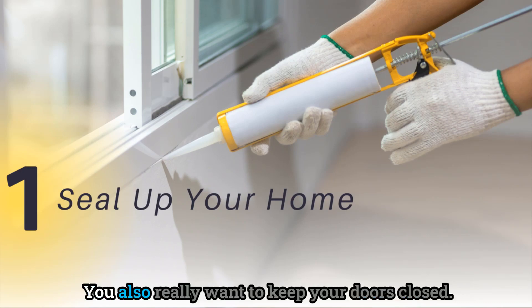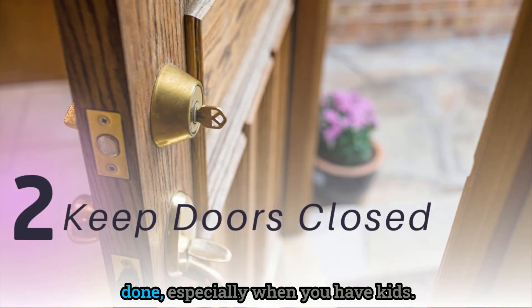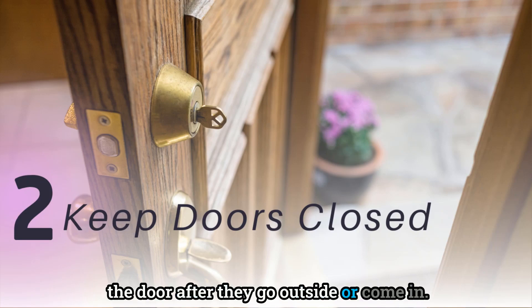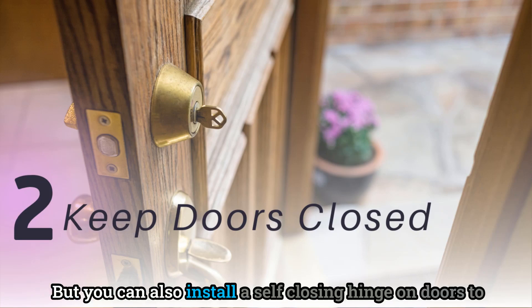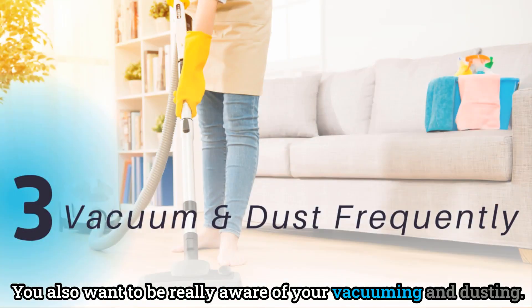You also really want to keep your doors closed — I know this is easier said than done, especially with kids. But you can also install a self-closing hinge on doors to garages, which helps the door swing shut after it's opened. You also want to be really aware of your vacuuming and dusting.